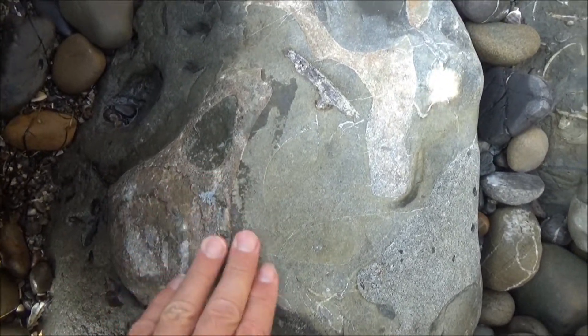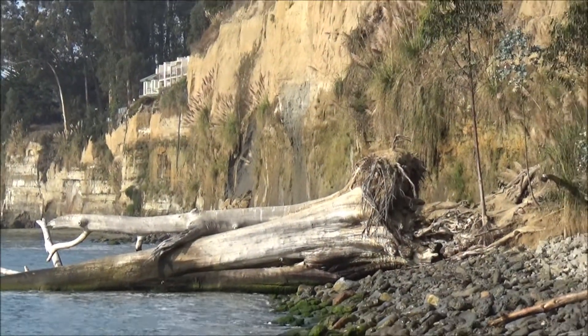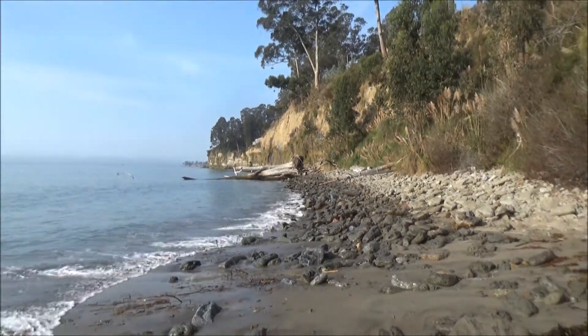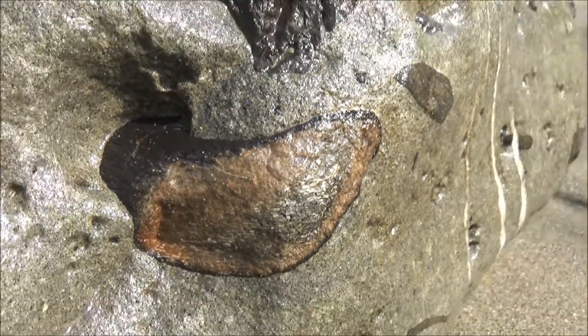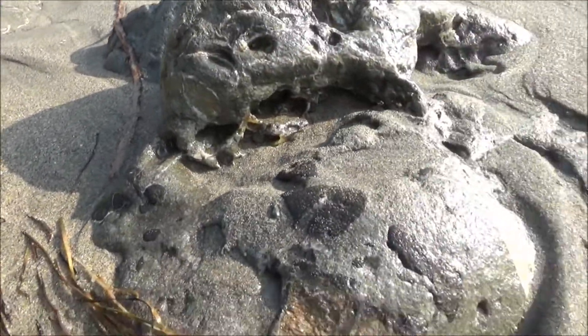I like protected places because you can revisit them many times and the fossils are still there. Although, in the case of this beach, you can usually find many new fossils because the ocean constantly mixes up the gravel, rotating and smoothing the rocks to reveal fossils you would not notice during previous trips.